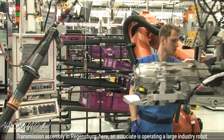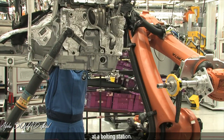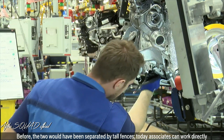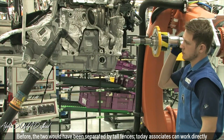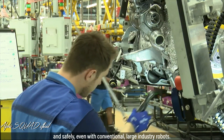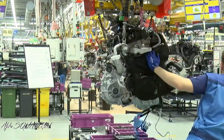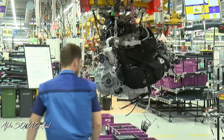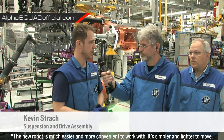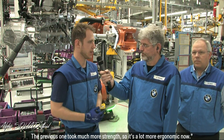In transmission assembly in Regensburg, an associate is operating a large industry robot at a bolting station. Before, the two would have been separated by tall fences. Today, associates can work directly and safely even with conventional large industry robots. The new robot is much easier and more convenient to work with — it's simpler and lighter to move. The previous one took much more strength, so it's a lot more ergonomic now.